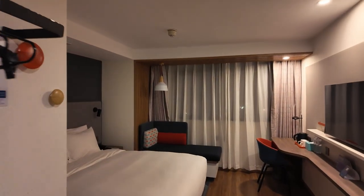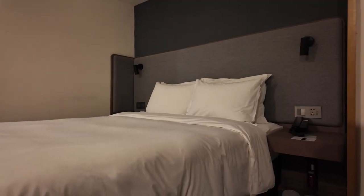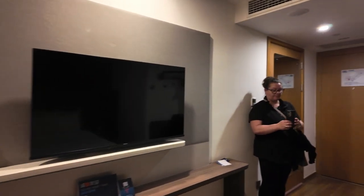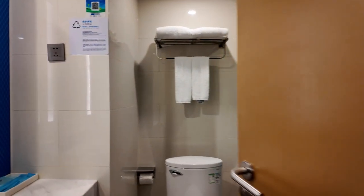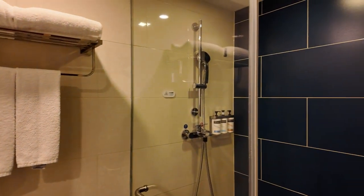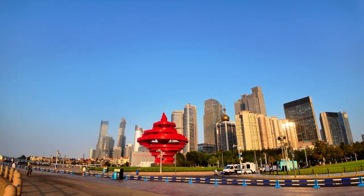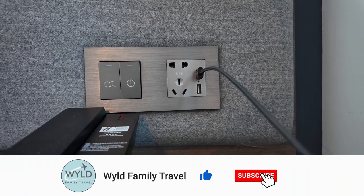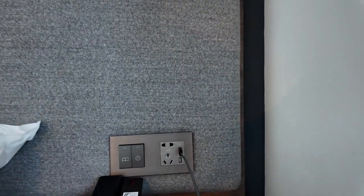Here we are checking into Holiday Inn Express in Qingdao, China. It looks like a standard Holiday Inn room. We've got a bed, some slippers, a little couch, TV, and a standard bathroom — just enough for the two of us. The universal chargers next to the bed are a very nice feature, with USB ports as well. I was able to plug my Australian one straight in. I love it when hotels have universal plugs.